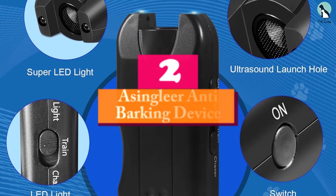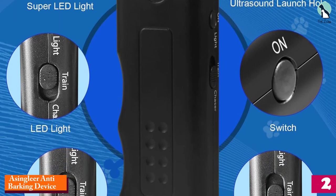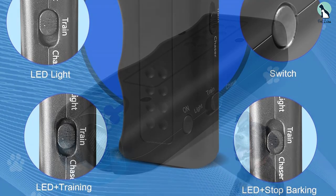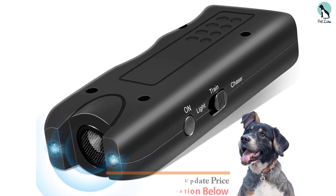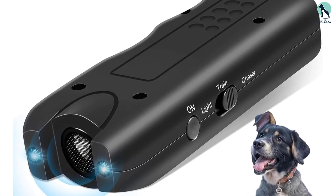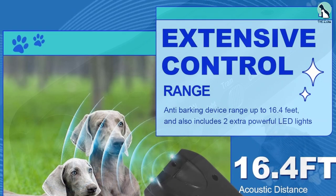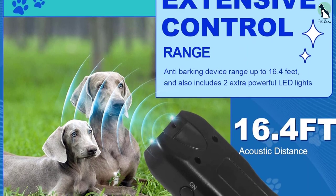At number two, we have the A Single Ear anti-barking device. Equipped with an LED flashlight, it offers an effective solution for managing your dog's barking. Safe for both humans and dogs, it covers a range of up to 16.4 feet. The device features a dual strobe LED flashlight, useful for nighttime walks or as a focal point in training sessions, with three selectable modes to suit various behavioral needs.